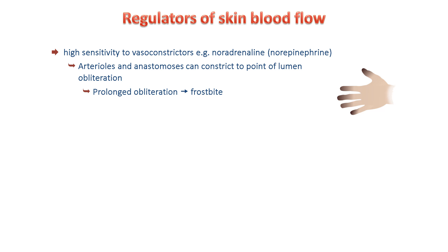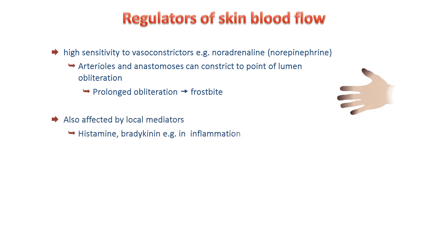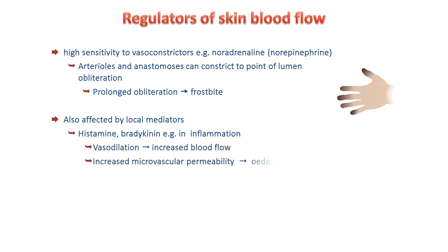Skin blood flow can also be regulated by local mediators. Examples include histamine and bradykinin, which cause the redness and swelling associated with inflammation and itchy rashes. If you cut or graze your skin or have an allergic reaction to something, mast cells in the skin release histamine and trigger the formation of bradykinin, which activates both vasodilation and increased vascular permeability. The latter leads to oedema, or swelling, in the skin.